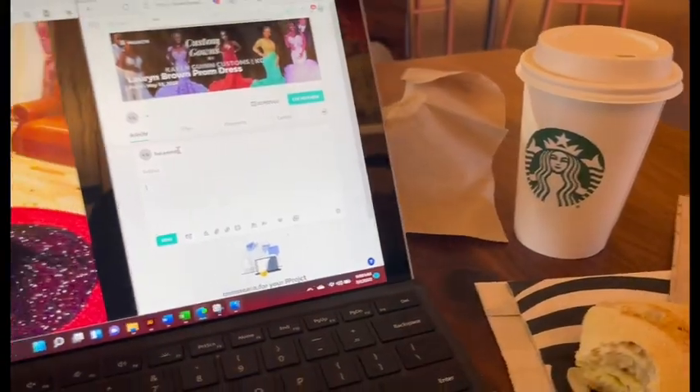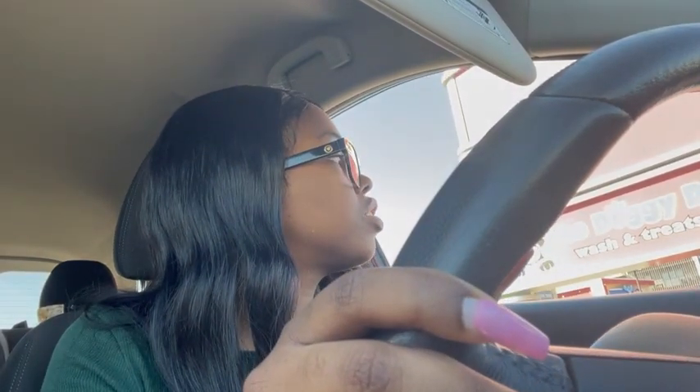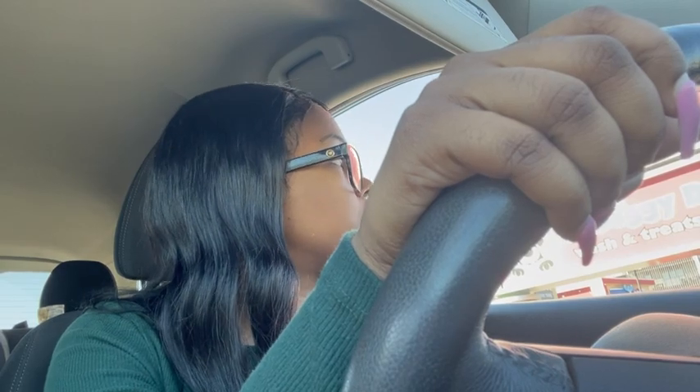Here at Starbucks, I brought my laptop and a planner to work on some administrative items before I go to the fabric store. They didn't have the breakfast sandwich I usually like - the double smoked bacon - so I had to get the bacon Gouda. Anyway, it's almost 10:15 and I'm leaving Starbucks now to head to the fabric store. I spent my time responding to inquiries - about an hour - and I still didn't get caught up on all of them. 99% of them are prom inquiries.